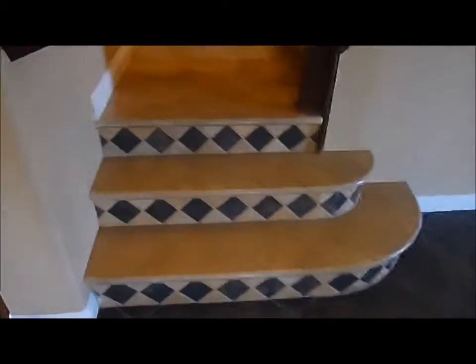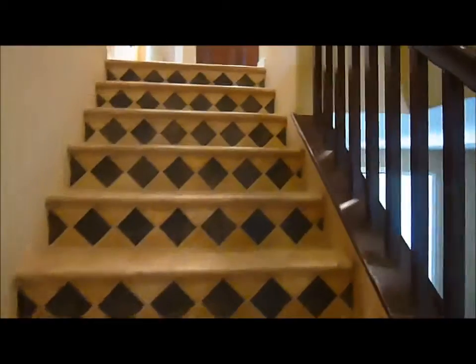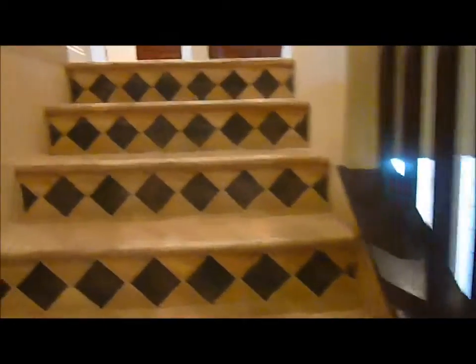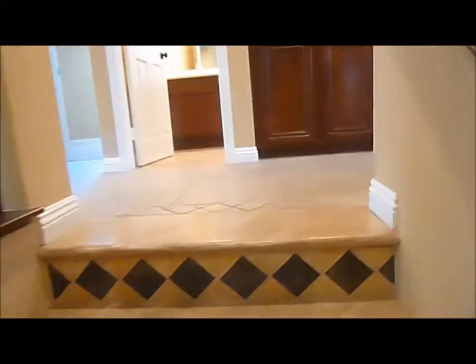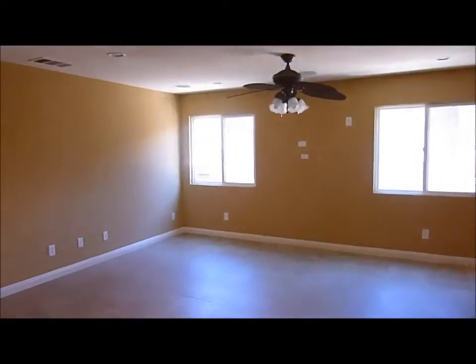Coming back through the house, I'm going to bring you upstairs. We have a hard surface staircase — I'm not quite sure what the material is, but it has a very solid feel. A little bit slippery, but you can see the dark pattern brought in with the lighter-colored flooring coming up here. At the top of the stairs to our left is a large bonus room with ceramic tile throughout.